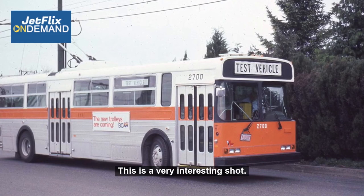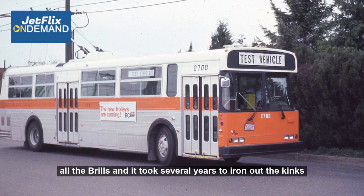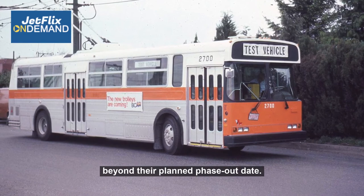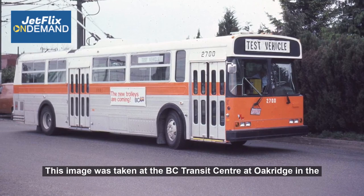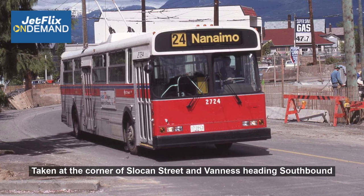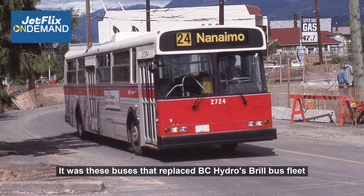This is a very interesting shot — it's a test vehicle, one of the new electric buses that BC Hydro purchased to replace all the Brills. It took several years to iron out the kinks and get the electrical systems of these buses to work properly, and they actually had to continue using the Brills for two or three years beyond their planned phase-out date. This image was taken at the BC Transit Centre at Oak Ridge in the summer of 1982. Here's a nice shot of the number 24 Nanaimo bus, 2724, taken at the corner of Slocan Street and Van Ness heading southbound on May the 2nd, 1984 — the buses that replaced BC Hydro's Brill fleet.